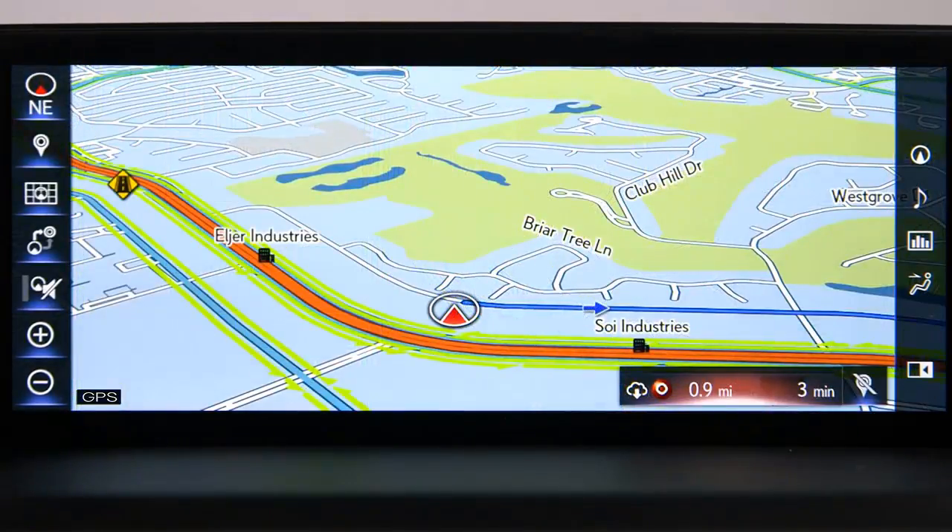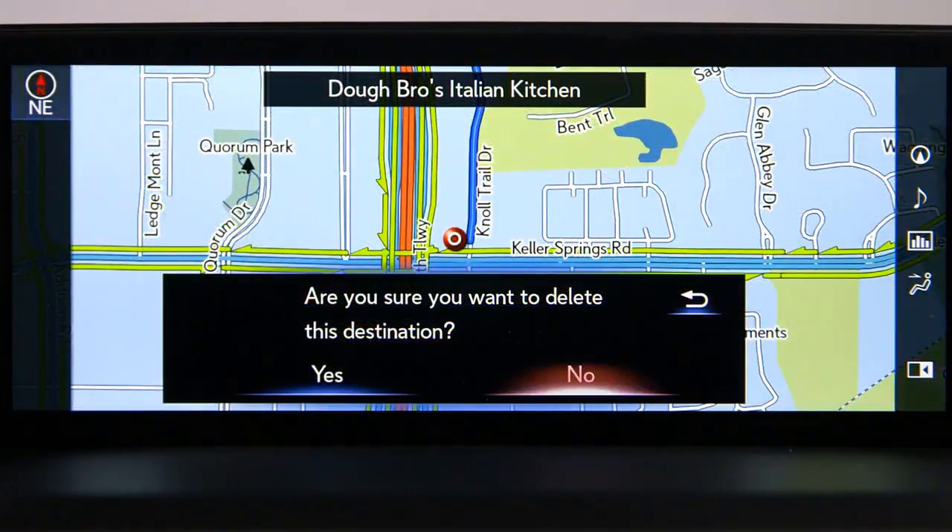To begin route guidance, select OK. Please proceed to the highlighted route and then the route guidance will start. To delete a destination, select the destination pin icon on the right side of the screen, then confirm your choice by selecting Yes.